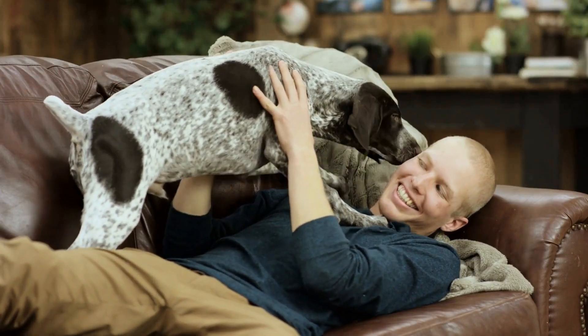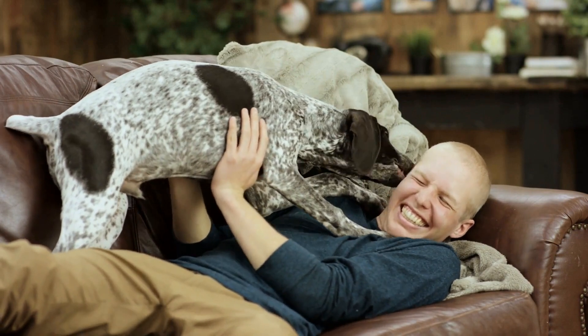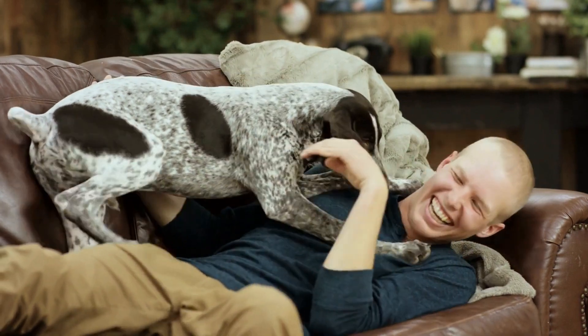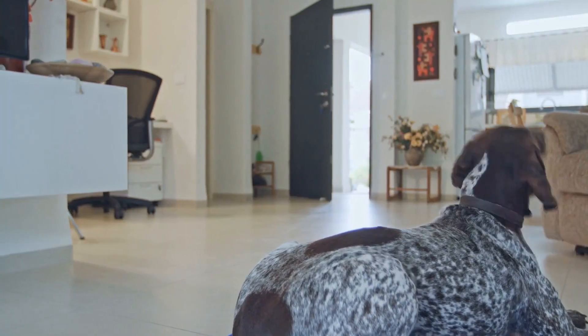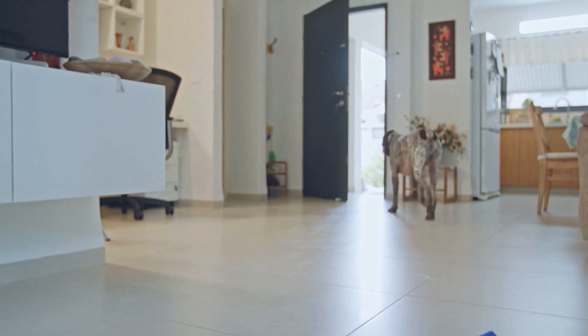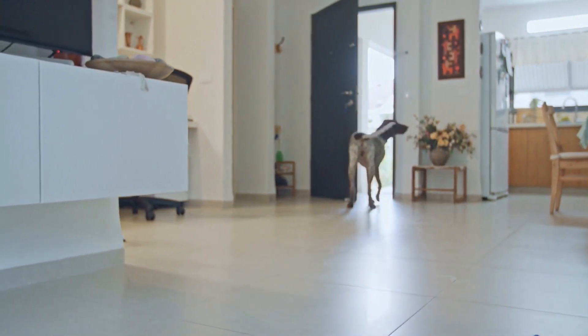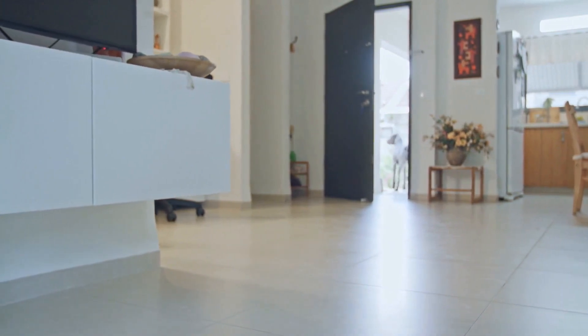By following these tips, you can create a safe outdoor space for your German Short-Haired Pointer, allowing him to enjoy the fresh air and indulge in his natural instincts. A secured perimeter, access to shade and water, avoiding harmful chemicals, and providing mental and physical stimulation are essential aspects of creating a safe outdoor environment for your canine companion. Remember, a happy and healthy dog is a result of a well-designed and secure outdoor space.